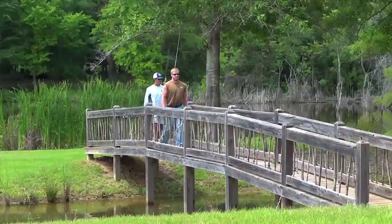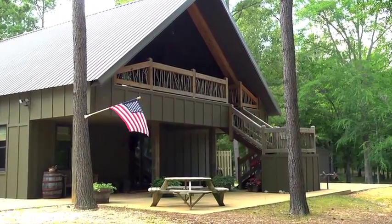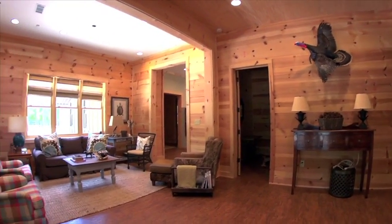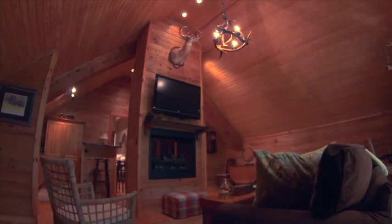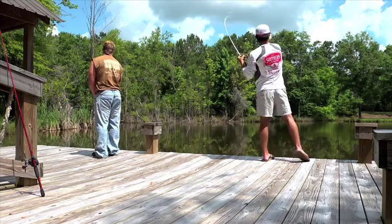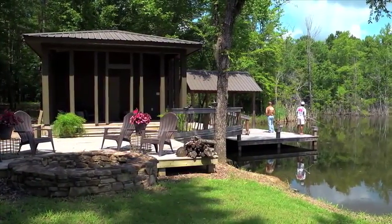Whitetail hunting is not the only attraction to this beautiful property. A completely furnished 2,400-square-foot cabin provides a charming, rustic living arrangement with modern conveniences. This cabin sits near the shore of a four-acre lake stocked with plenty of bluegill and tiger bass, and includes a boat guesthouse for entertaining company.